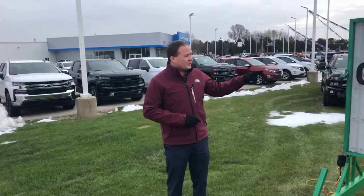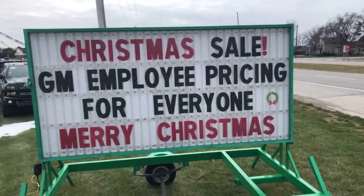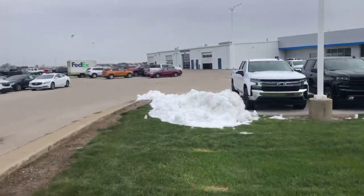This month we are doing GM employee pricing for everyone — yes, that's right — GM employee pricing for everyone on all brand new models this month.